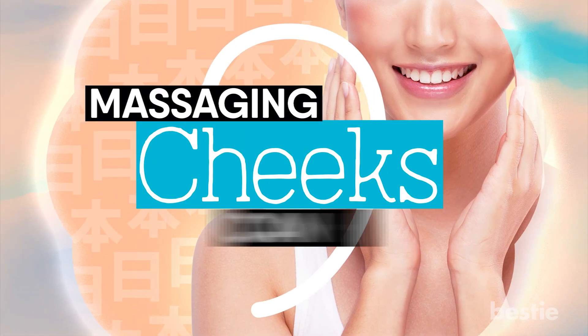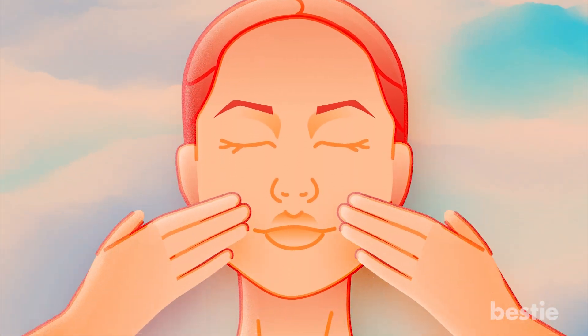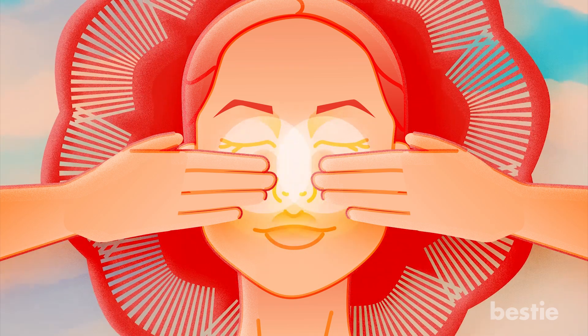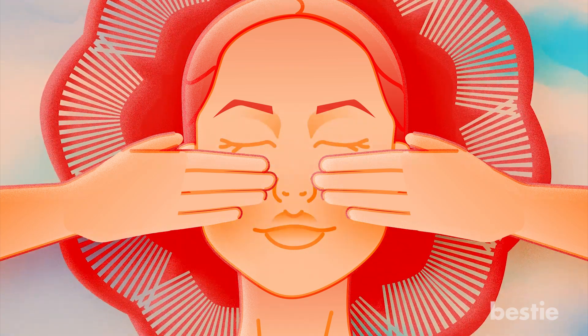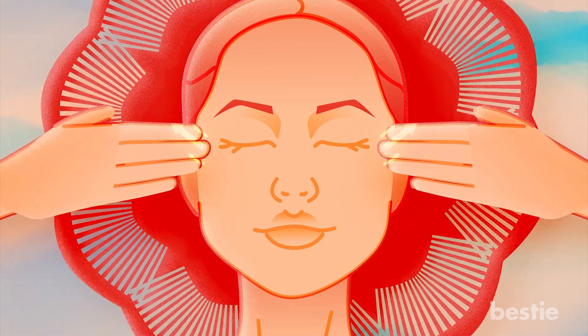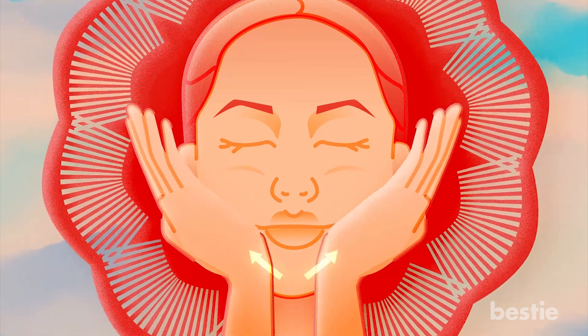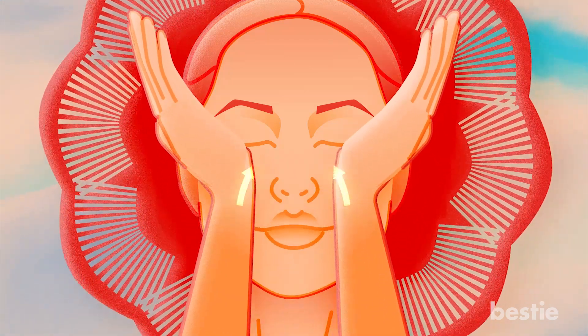9. Massaging Cheeks Can Help Tone Your Face. For this part of the massage, put your hands on the sides of the nose, then apply pressure using only three of your fingers. Once you're done, move your fingers along your cheekbones in the direction of your temple. Now put the palms toward your chin and lips — by doing this, you should be raising your cheeks. Slide the palms across your cheekbones in the general direction of your ears.